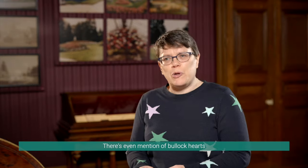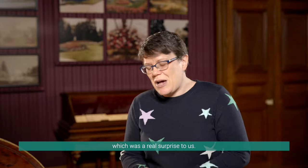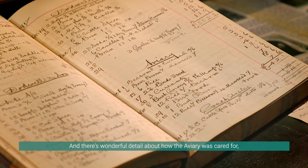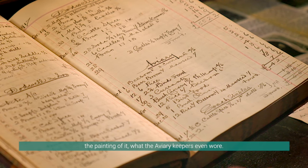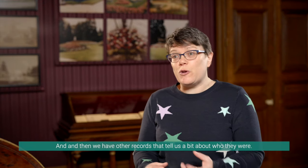There's even mention of bullock hearts being bought for some of the birds, which was a real surprise to us. And there's wonderful detail about how the aviary was cared for, the painting of it, what the aviary keepers even wore, and then we have other records that tell us a bit about who they were.